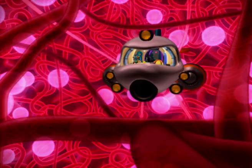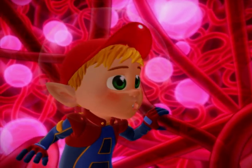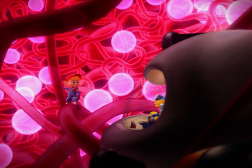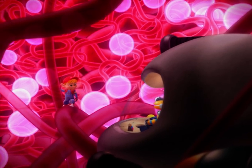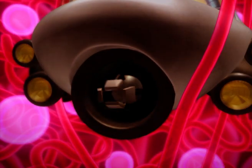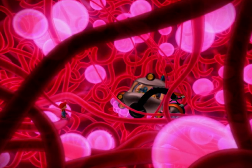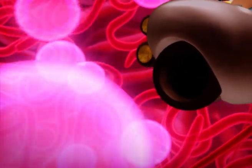We're going faster and faster! Of course — we've reached an artery. It's as if our bus has joined the motorway. The blood goes very fast. But where does it go? To the muscles and tissues to take oxygen to them. Stay there, I'll bring you in.